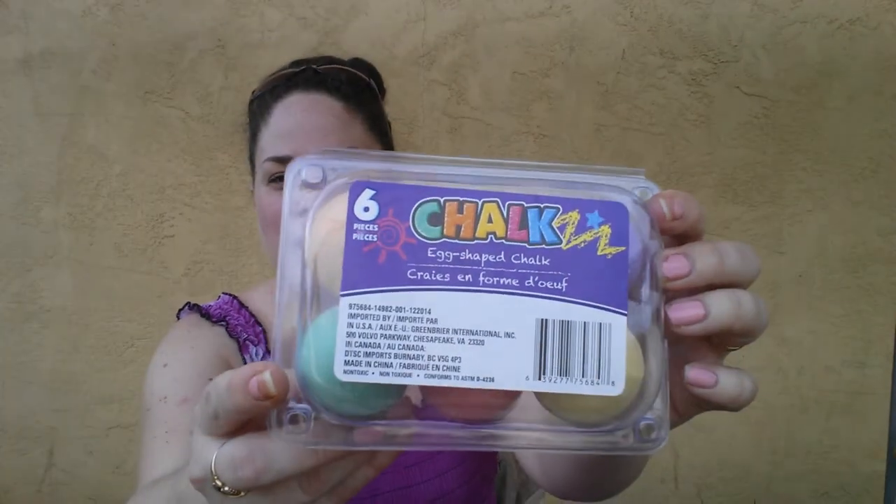Next, I grabbed this six-piece egg-shaped sidewalk chalk. I got this for my niece's basket.